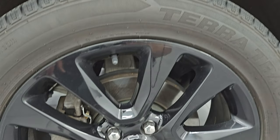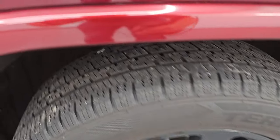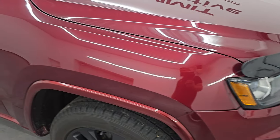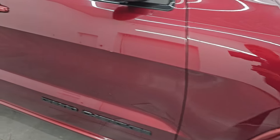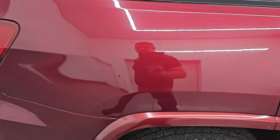Front fender is in excellent condition on the passenger side front wheel. No major scuffs or scrapes on there. This is red velvet pearl coat and you can see all the pearl in that paint. Looks really good. Very reflective especially for the miles on this vehicle. As you go down this side of this 2017 Jeep Grand Cherokee, take note of how clean the body is, how reflective and mirror-like that paint is.